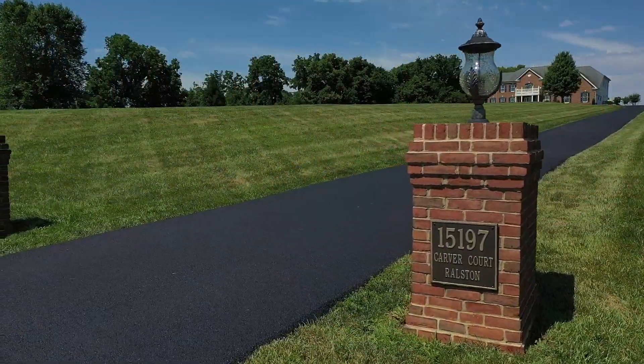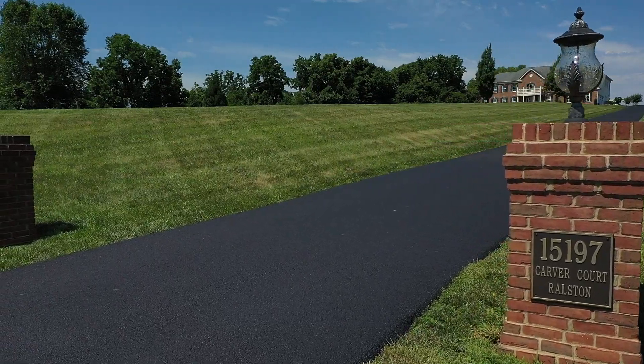Hello, I'm Sam Fisher with On The Market Properties and I'm here today at 15197 Carver Court in Waterford, Virginia.